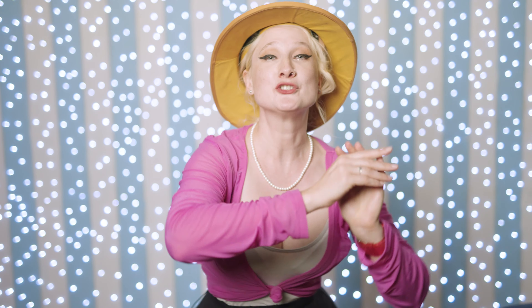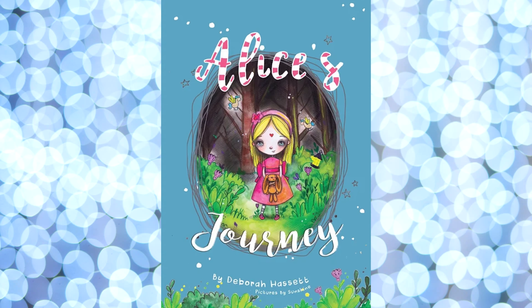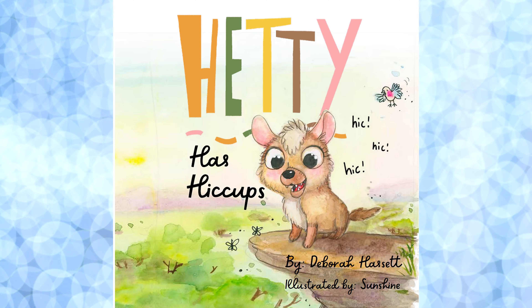I'm going to the book launch of Hetty Has Hiccups. Deborah Hassett, the author of Hetty Has Hiccups, is one of my authors and one of my favorite people. Over two years we've gotten to know each other very well and we've created four books together including Alice's Journey, Fleur the Flamingo, Ladies in Red Dresses, and now Hetty Has Hiccups.